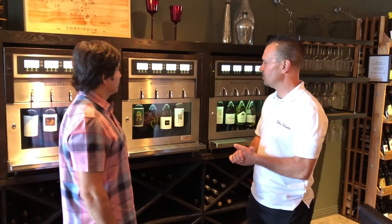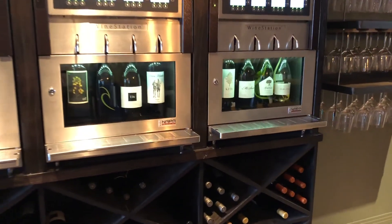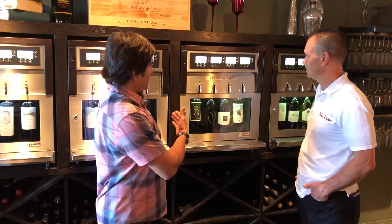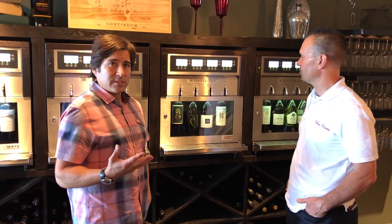We're here in the store. You want to talk about the store and tell us a little bit about it? Yeah, we specialize in Napa Valley wines, but we do have some old world stuff. I'd say probably 85% of our wines are from California, specializing mostly in Napa Valley. And we represent that through these wine stations, which is an opportunity for our customers to taste different size pours of the wines. Right now we're tasting the Vinos Unidos Zinfandel, putting it in our station so that customers can try a different style of Zinfandel from Napa Valley.